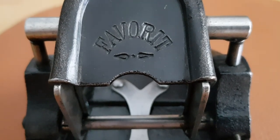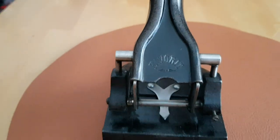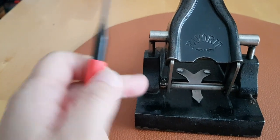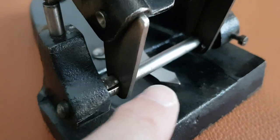I intend to take this little screw out here and gently tap out this bar, which I think is going to release the mechanism inside. That will allow me to clean these parts up a little bit better.